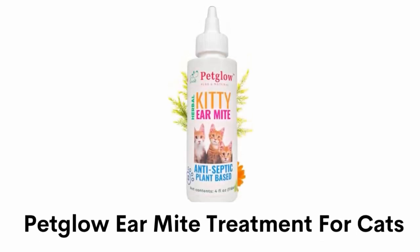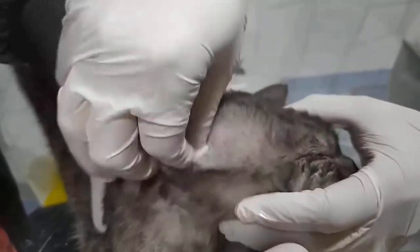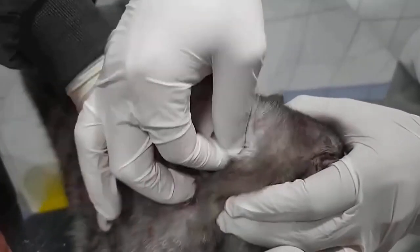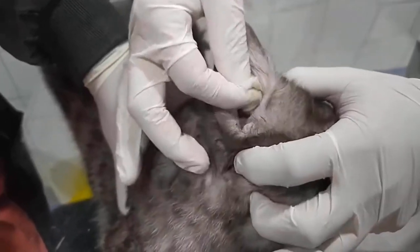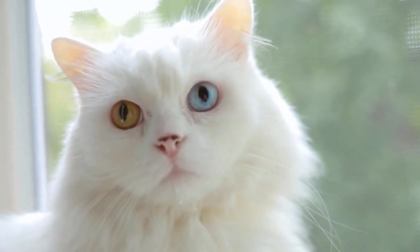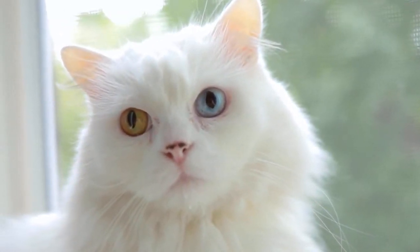Number 3: Pet Glow Ear Mite Treatment for Cats. It is an innovative organic formula with all plant-based ingredients, because cat's skin is extremely sensitive and cannot withstand harsh chemicals. It has no alcohol or any toxic chemicals, and it is safely absorbed by the pet's skin, removing debris, wax and other dirt with no residue or allergies. It has a silky smooth consistency which helps to maintain your pet healthy, happy and safe.